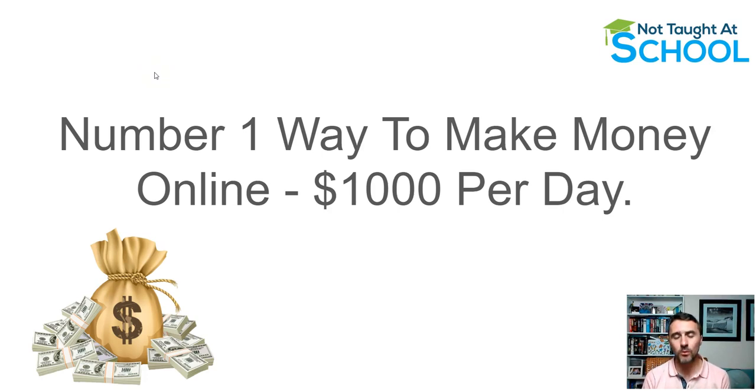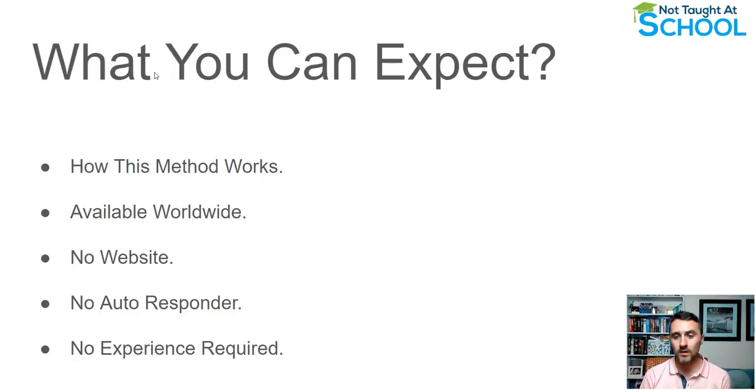Today I'm going to share the number one way to make money online. With this method you can add up to a thousand dollars per day, or a hell of a lot more, but it will all come down to basically how much effort and time you're going to put into this.